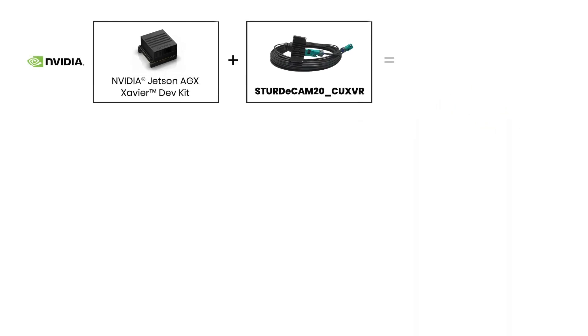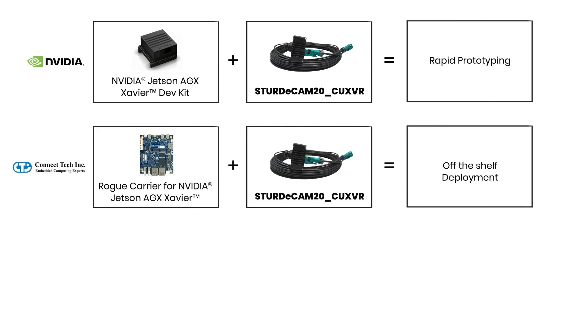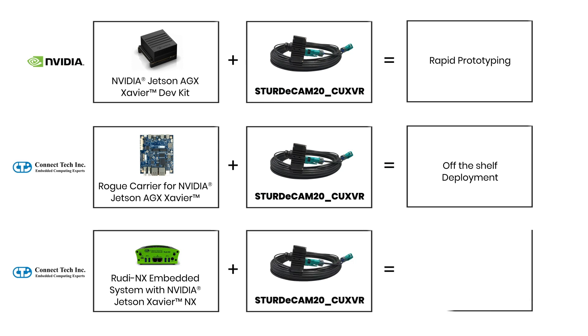Designed and developed to work seamlessly with the NVIDIA platform, SturdyCam 20 has off-the-shelf support for the Jetson Development Kit and Connect Tech's Rogue platform based on the Jetson AGX Xavier, and Rudy NX platform based on Xavier NX, for rapid prototyping and deployment of diverse vision and AI solutions.